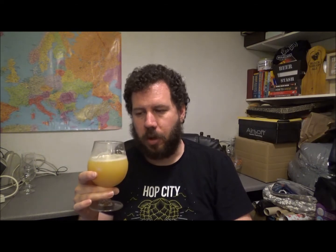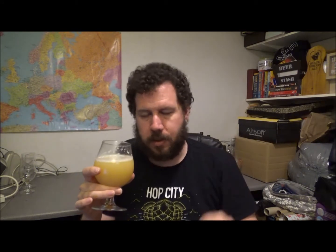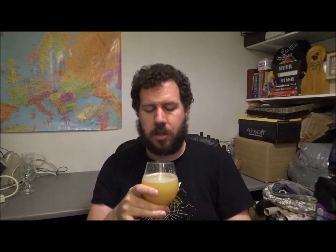These guys have nailed the mouthfeel that the guys in the New England states are doing. The mouthfeel is just beyond amazing. The 8% ABV is an absolute joke — it's just not present at all. It's just phenomenal. What a beer.